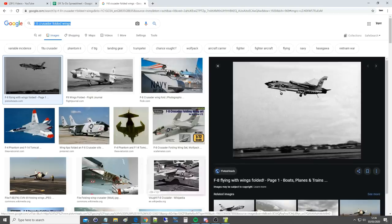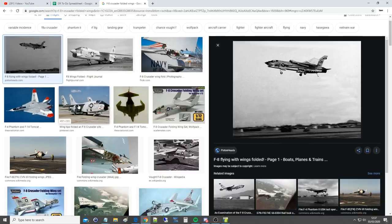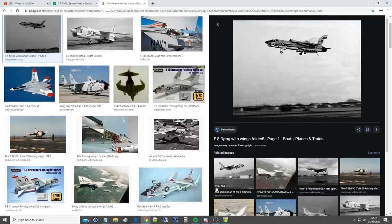Now interestingly, we've got some other pictures here - just typed it into Google, other search engines are available. We've got F-4 Phantoms with wings curled up, another F-4 Phantom. Are these photoshopped? Absolutely no idea, but it's just interesting. Even the Tomcat here with its wings back.